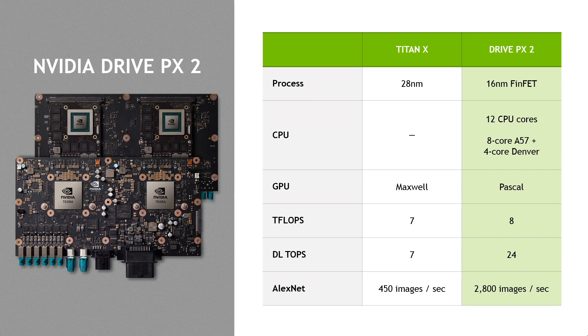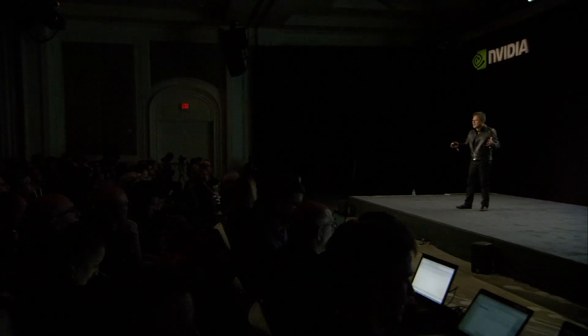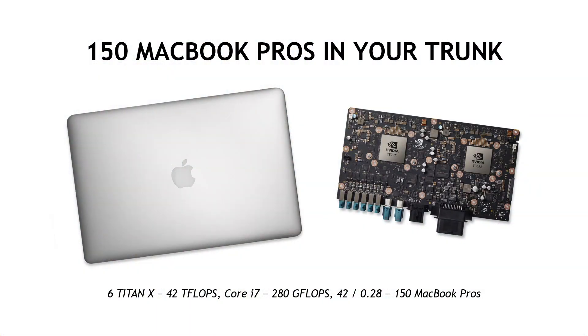As a result, we can perform 2,800 images per second. We can now infer a lot of conditions around ourselves from just about any camera sensors you can imagine, and throw a lot of deep learning capability at this thing. Altogether, it is equivalent to about 150 MacBook Pros in your trunk — about $300,000 worth of computers — and we can now shrink all of that into the size of essentially a lunchbox that fits nicely in your car.